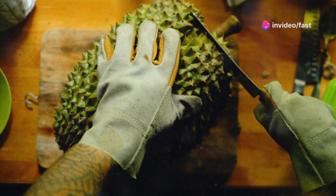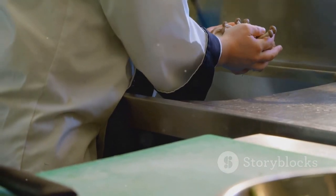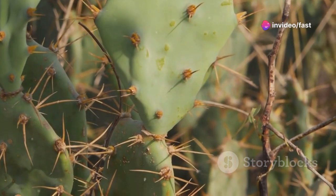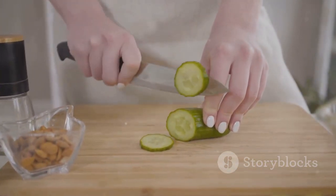Now how do you get past those intimidating spines to the good stuff? It's simpler than you think. First, you'll need a pair of kitchen tongs and a sharp knife. Hold the nopal pad with the tongs and gently scrape off the spines. Once you've de-spiked your cactus, it's ready to be sliced, diced, or even thrown straight onto the grill.